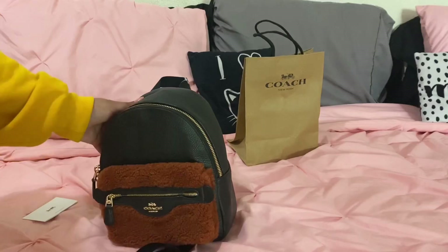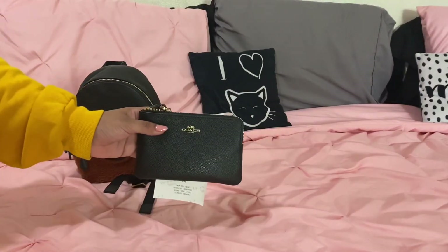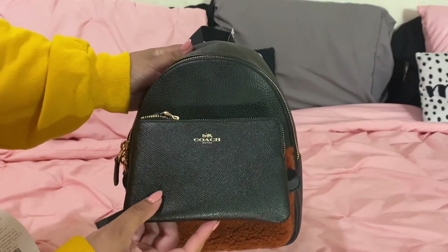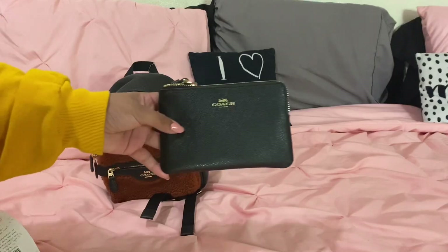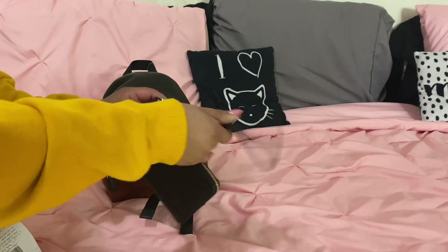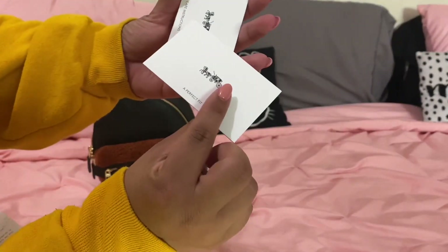Now for the unboxing of the second item. I wanted something to match the backpack for a wallet situation, so I ended up getting this wristlet. It's not completely identical as far as the pebbled leather — this one is a lot softer, whereas I wanted something sturdier. The retail price was $78 and they had it on sale, so with tax it came out to $25, which was not bad at all.